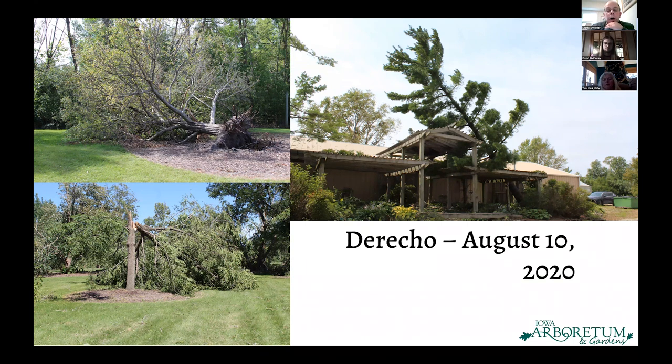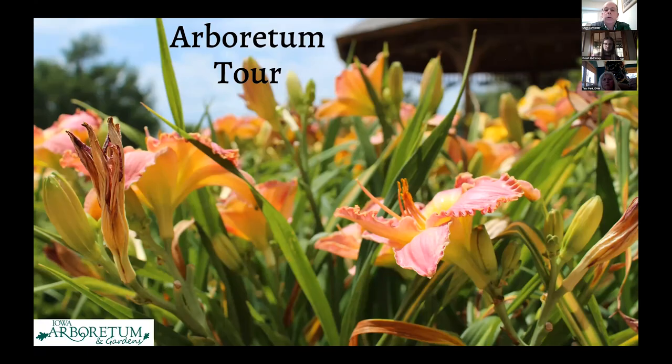David is going to take over and give you a tour of the Arboretum, and I'll take questions later on. Hi everyone, good afternoon. As Mark said, I am the Curator of Collections and Grounds at the Iowa Arboretum. I'll show you some of my favorite collections on our main 40 acres and a little bit about the woodland.